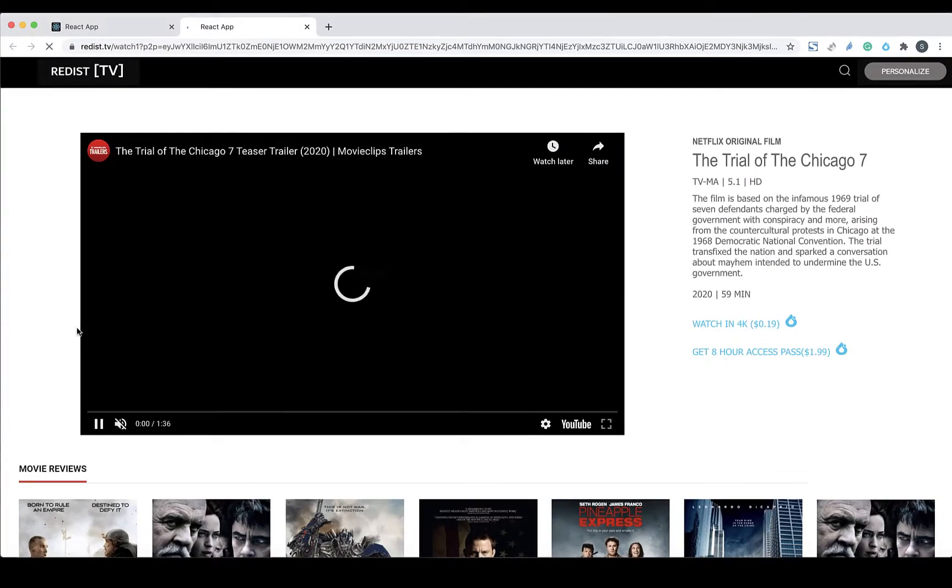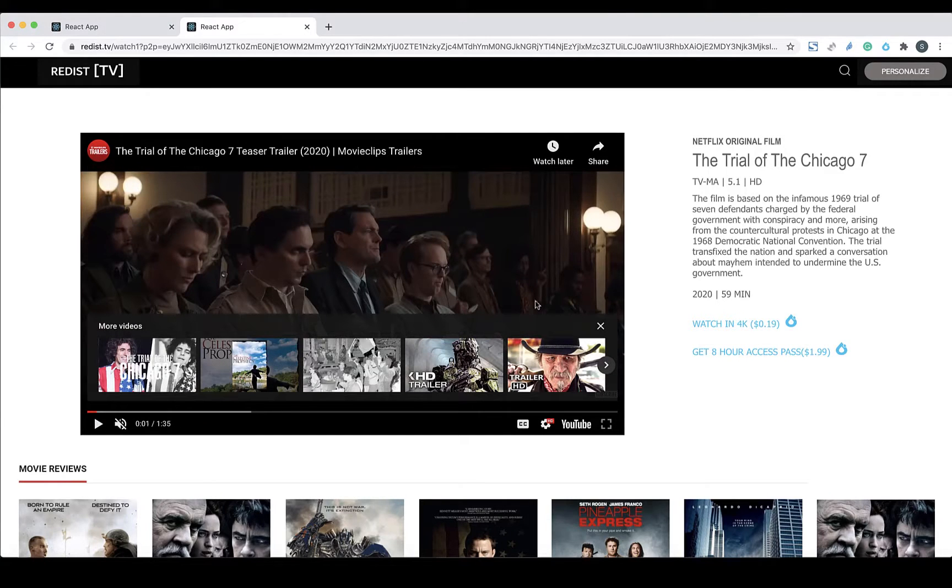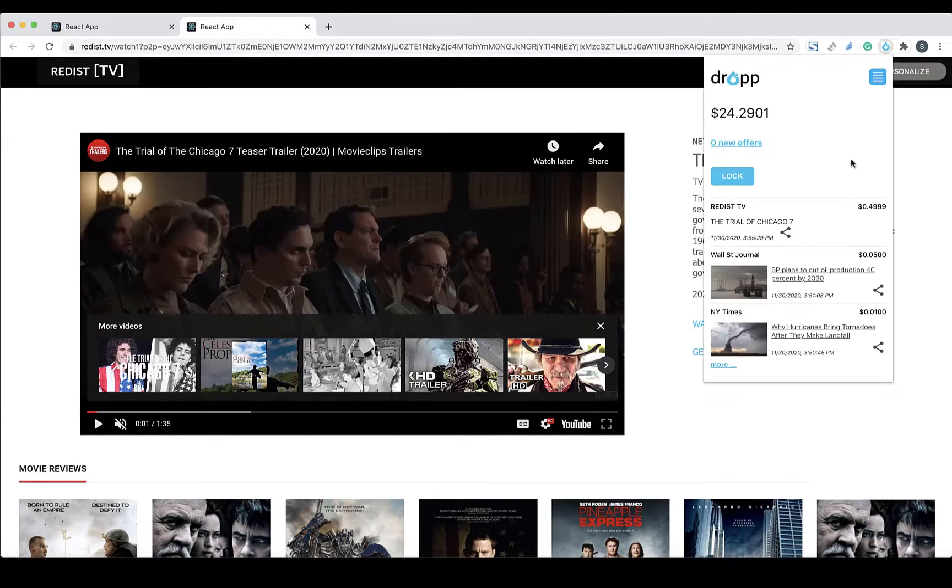Instantly, a payment is made and the consumer is allowed to view the movie. As you can see, the consumer was able to start viewing in just a few clicks without sharing any personal or payment information.